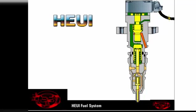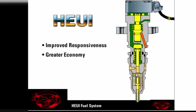This flexibility creates many performance advantages such as improved responsiveness, greater economy, and reduced emissions.